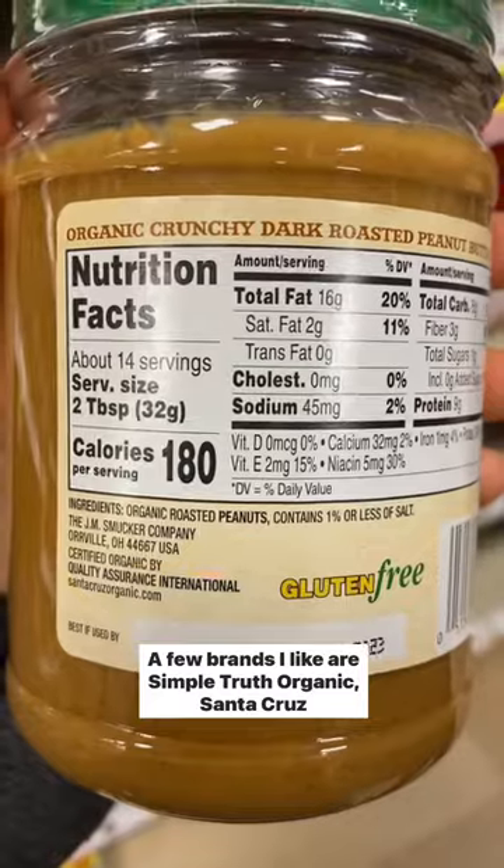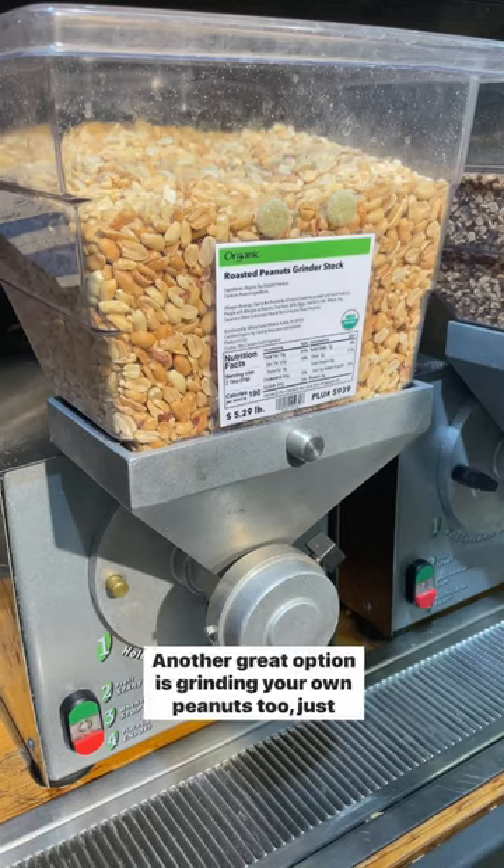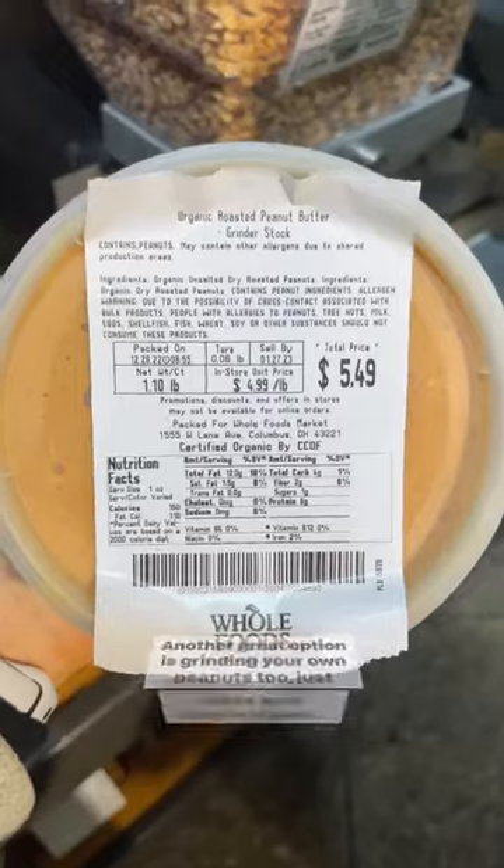A few brands I like are Simple Truth Organic, Santa Cruz Organic, and Organic Maranatha. Another great option is grinding your own peanuts too — just make sure they're organic.